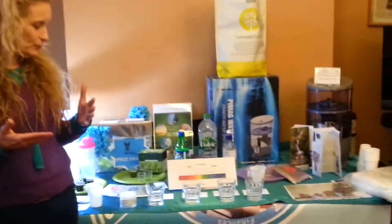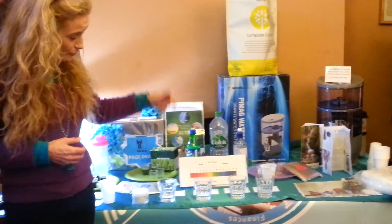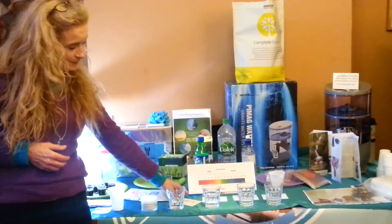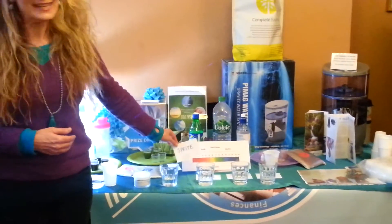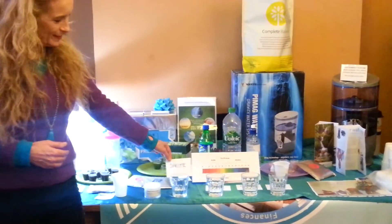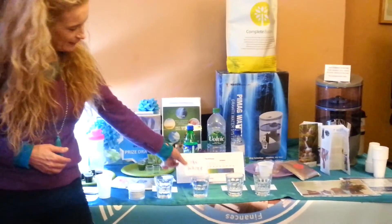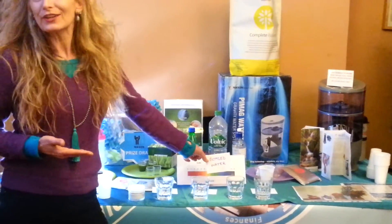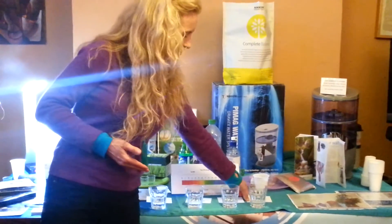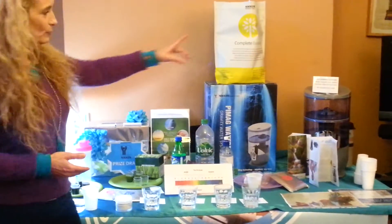As you go through the day and you are thirsty, you get choices of what you're going to rehydrate yourself with. These four innocent-looking clear liquids are going to reveal their hidden secrets. This one is Sprite, this one is normal tap water, this one is bottled Volvic water, and this one is PIMAC water, as produced by the Nikken water bottles or the waterfall.